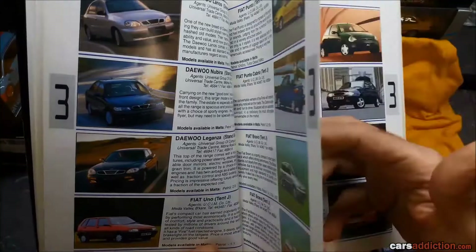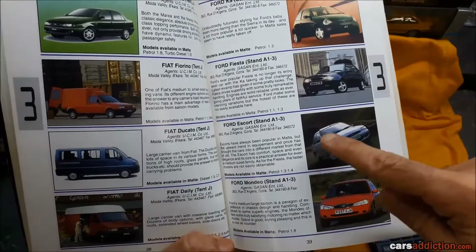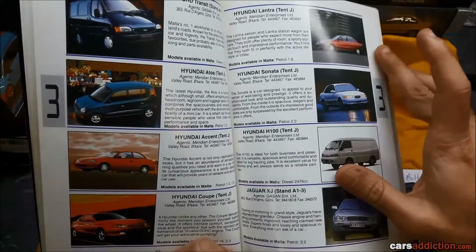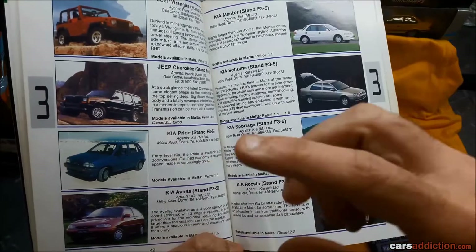This is the year the Punto came out and replaced the Uno. It's also the last year of the Ford Escort Mk VI, before the Ford Focus comes into the lineup. The Ford Transit Mk III was still available to buy new. Hyundai's had a really hard time getting popular with the Accent model. Then there's the Jaguar XJ — I can tell you for a fact these can still come up even these days, 20 years on.